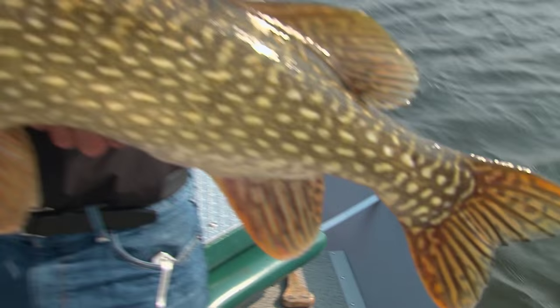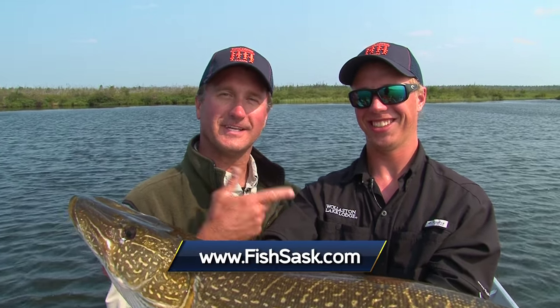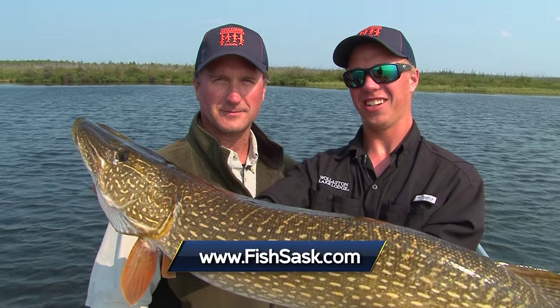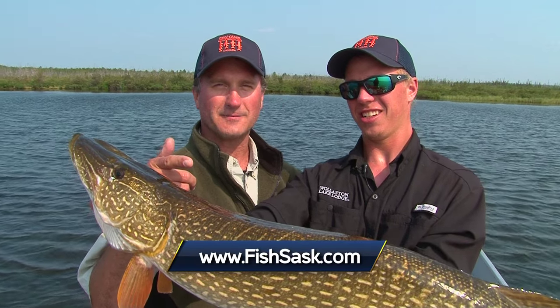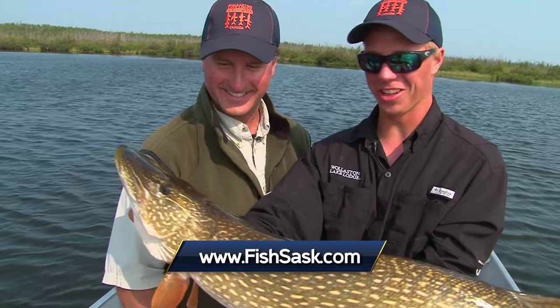I want to thank my guide Michael Tully for joining me today fishing. I also want to thank Wollaston Lake Lodge for hosting us and Sask Tourism as well. Midwest Outdoors — I'm Larry Ladowski, we'll catch you later!